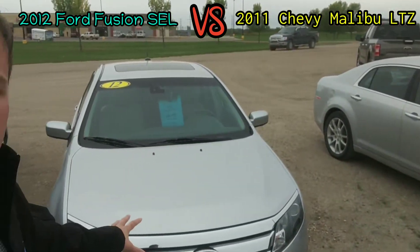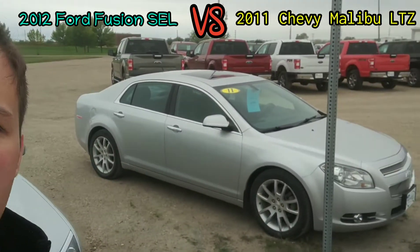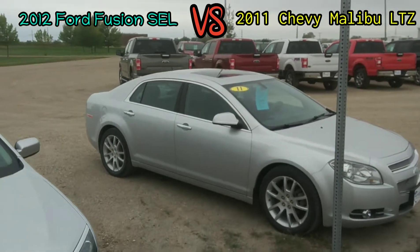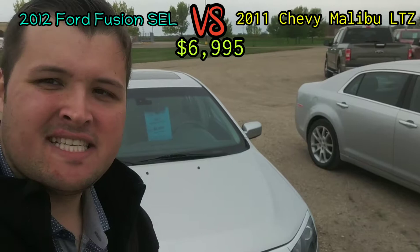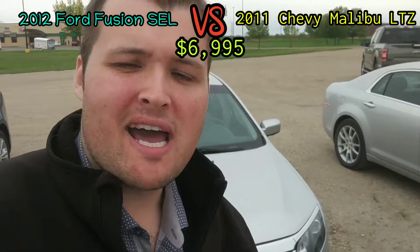Hey guys, Devin Held here at Marketplace. I lined up two great options out here in front of Marketplace for you to drive by and see. One is this 2012 Ford Fusion SEL and this 2011 Chevy Malibu LTZ. They are very, very similar cars, priced exactly the same, and I'll give you the lowdown why.